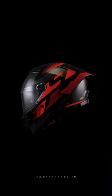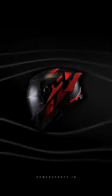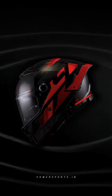Featuring a reduced aero drag design, the MT Thunder 4 helmet minimizes air resistance, making your ride smoother and more comfortable.